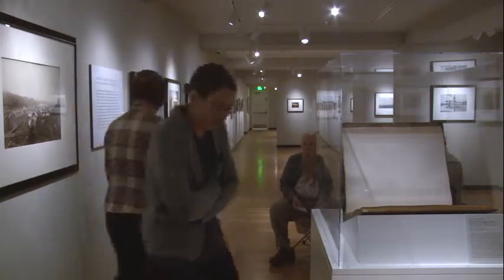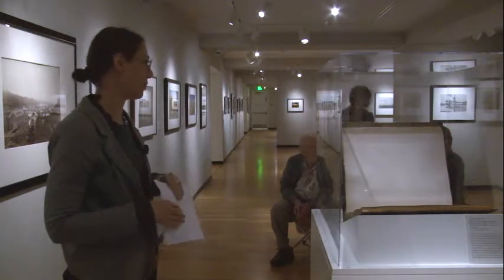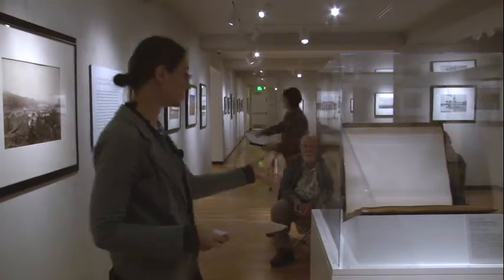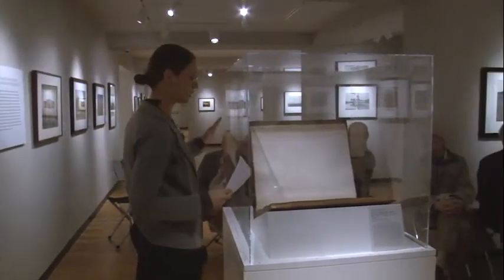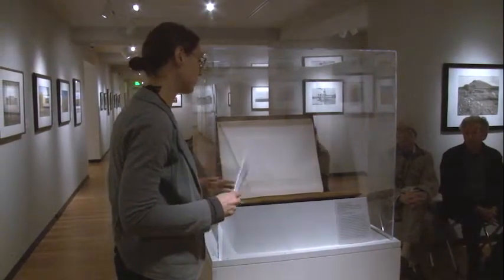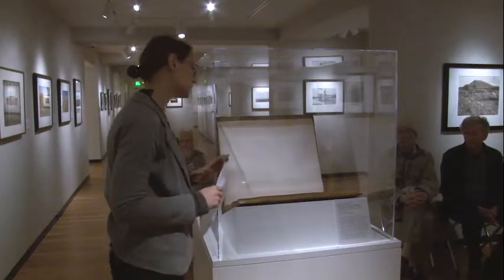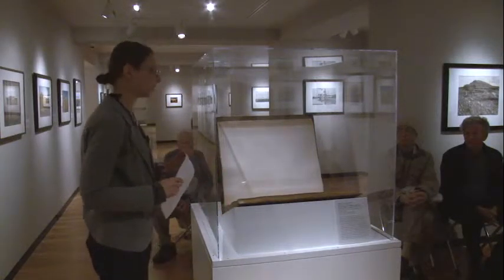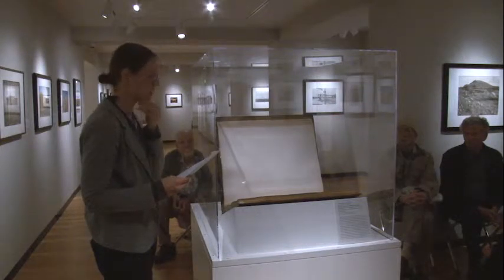Thank you, Stephanie, for the introduction. And thank you all for coming out this evening to hear me talk about what is one of my favorite pieces here in the collection. I'm actually going to talk about the entire book, which is the album titled Photographs of the Columbia River and Oregon. It was produced in 1872 by Carlton Watkins. And the book itself, it's very rare.